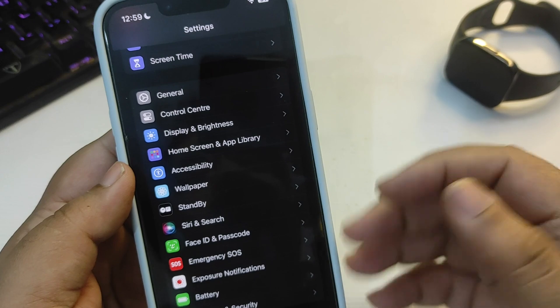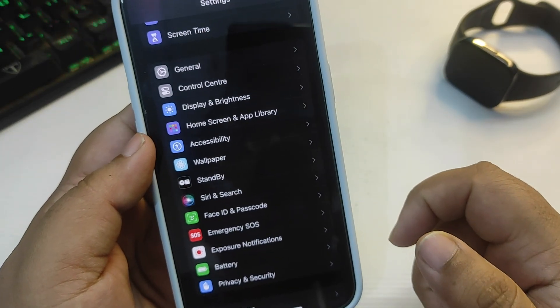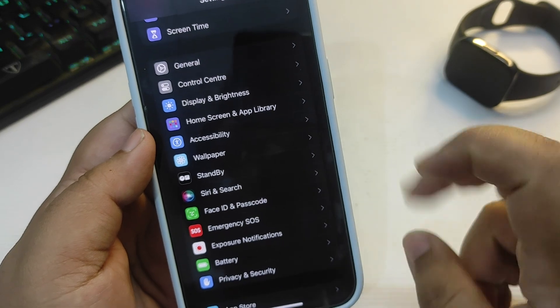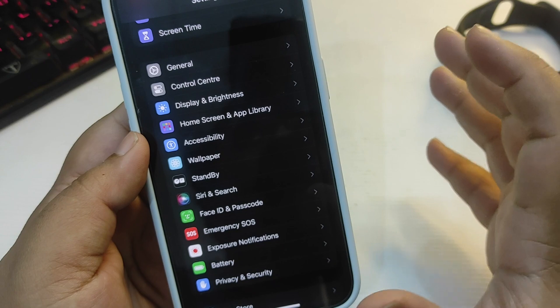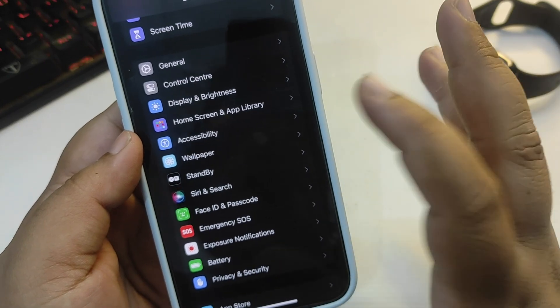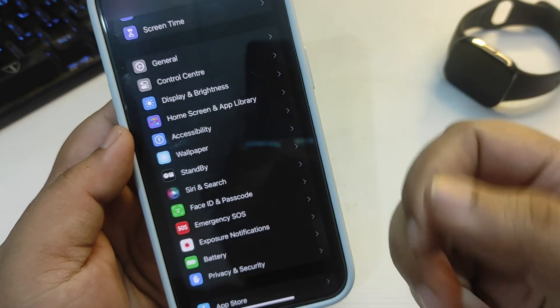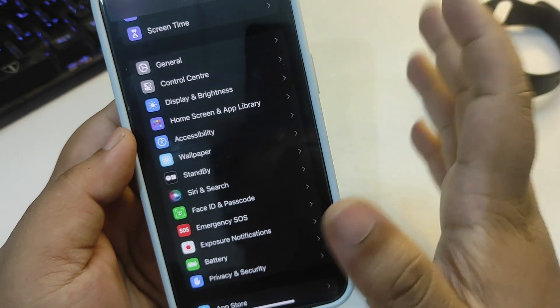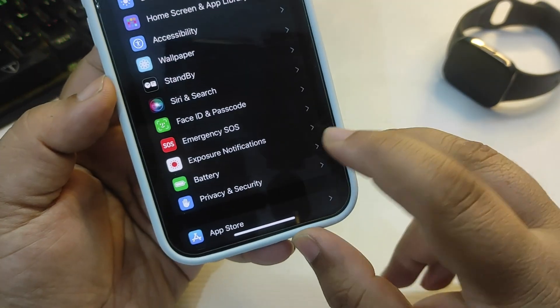Now I also want to talk about battery life, which is one of the main concerns for many people. In my iOS 17.4 RC video I mentioned I wasn't fully satisfied with the battery, but now it's quite decent. I can't say it's the best battery life, but it's decent on iOS 17.4.